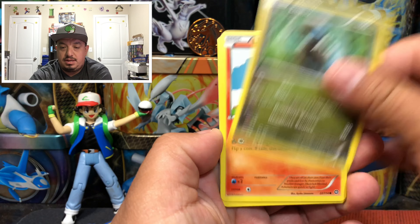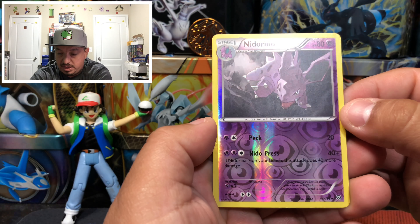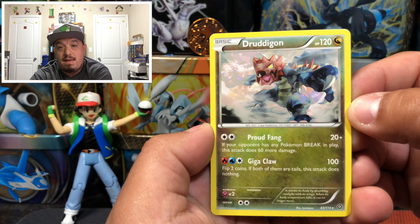We have a Steel-type, Xerneas link, Rapidash, Nosepass, and a Leafeon-area card. We have a Nidorino — that is the reverse holo — and a Doublade, which is a rare non-holographic card.